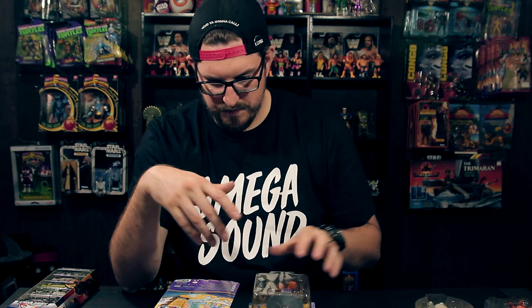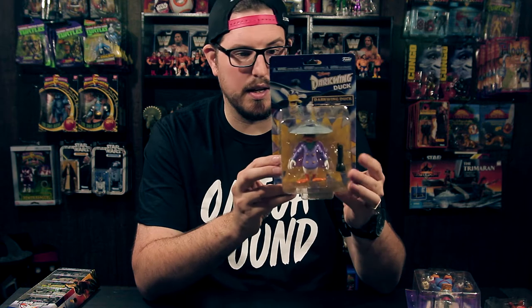We also have Baloo from TaleSpin — another awesome figure. I love the card art; all the pictures on the back are sweet. Then we have Scrooge McDuck with his money bag and cane, which is pretty cool. Funko always does a good job and these figures are great. My favorite, and the hardest one to find, was Darkwing Duck. I've yet to find the chase Darkwing Duck — I think he's a different color, maybe black and white or translucent. Hopefully I'll track him down; if not I'll just buy him online.